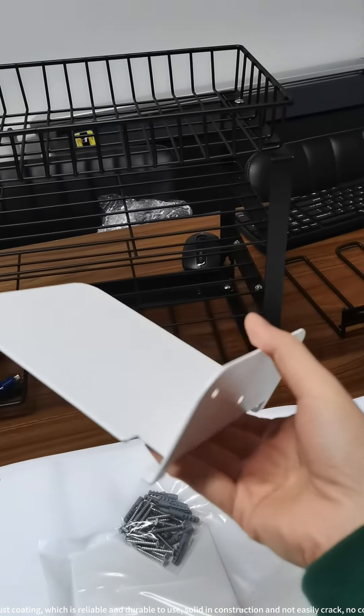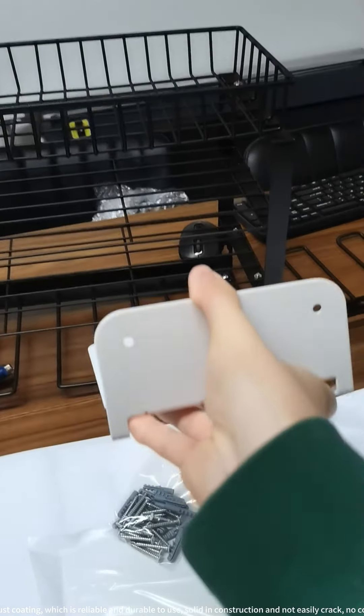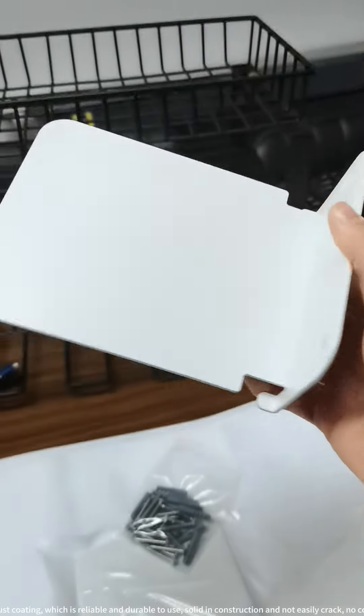This bookshelf for wall is made of strong iron with anti-rust coating, which is reliable and durable to use. Solid in construction and not easily cracked. No color fading and no bad smell — will not easily bend or break.